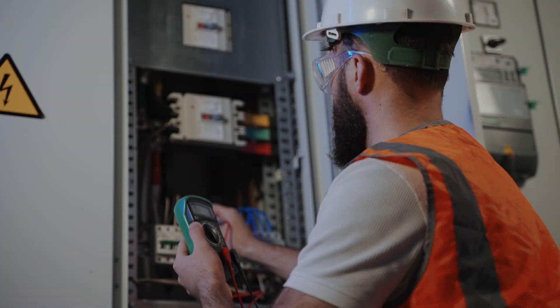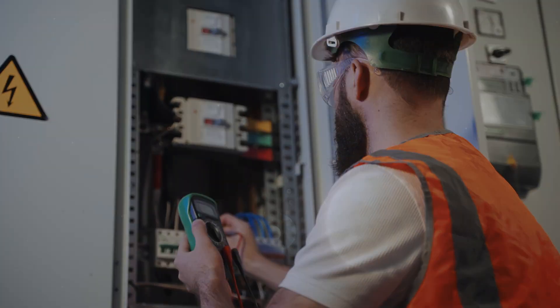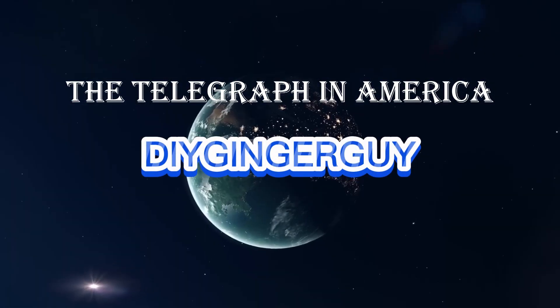I do electrical work myself every day, and for me it sounds like an impossibly short timeframe to accomplish such a huge project, so let's take a closer look.